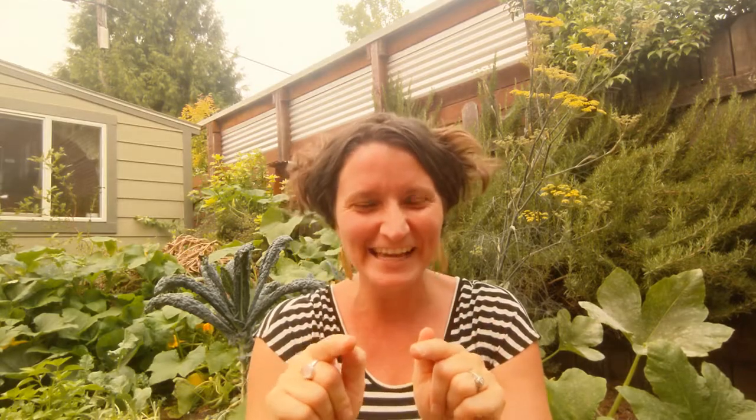Root, stem, and leaves, stem, and leaves. Root, stem, and leaves, stem, and leaves. Flower and fruit, and then you have some seeds. Root, stem, and leaves, stem, and leaves.